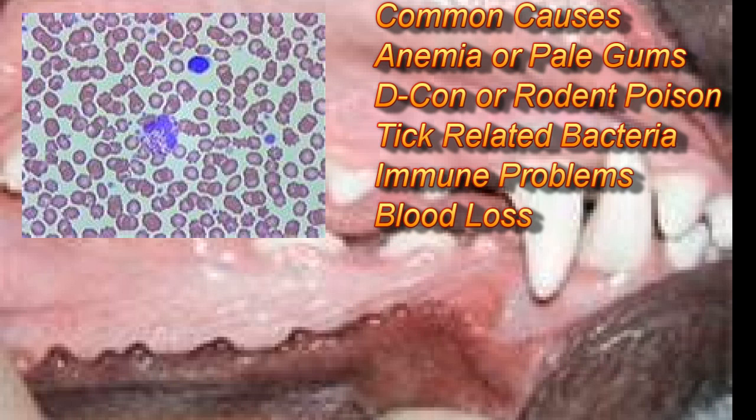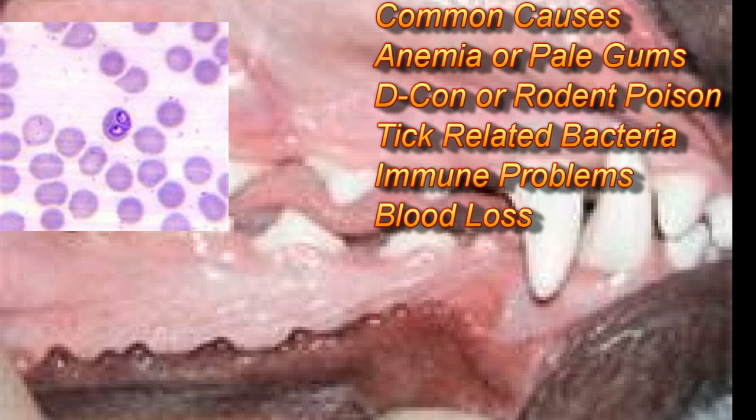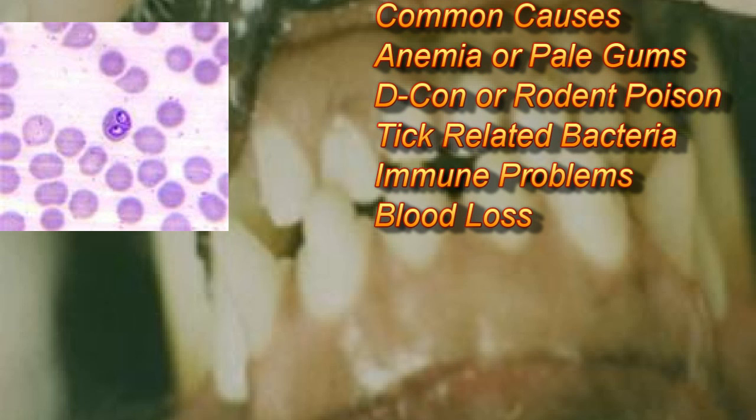The common causes of blood loss or anemia — a lack of blood cells — can be rat poison, so always check to make sure you don't have any rat poison around. Bleeding, of course, is another cause. Ticks can transmit bacteria that can blow up the red blood cells and cause problems. Your dog or cat can also react against its own blood cells, causing immune destruction of those cells, which will result in anemia.